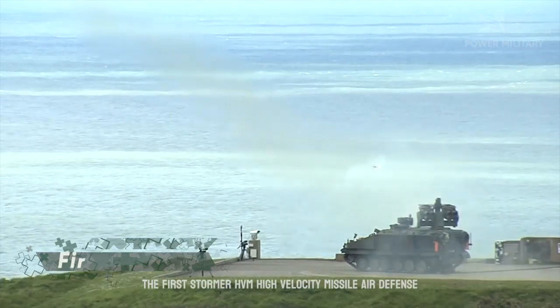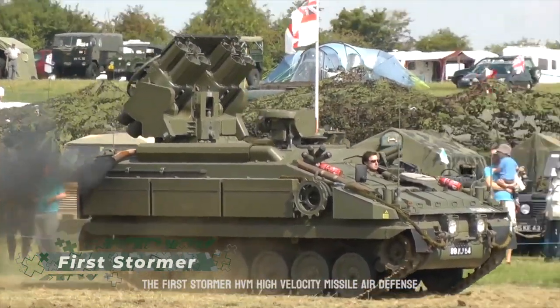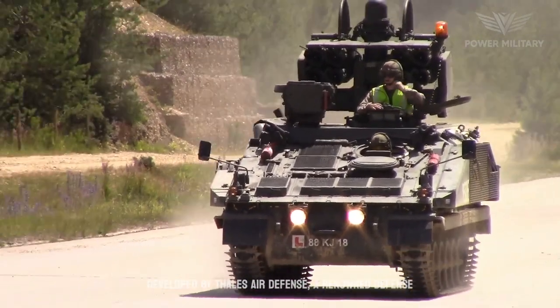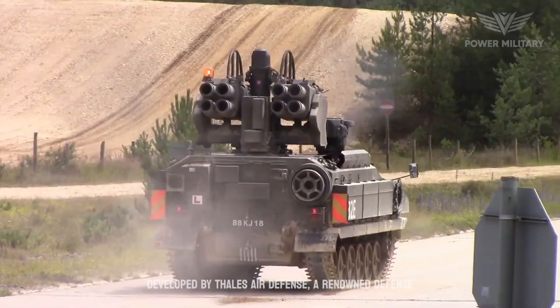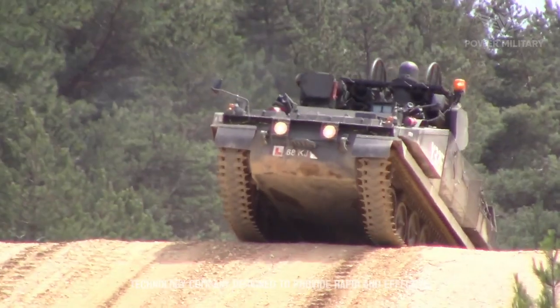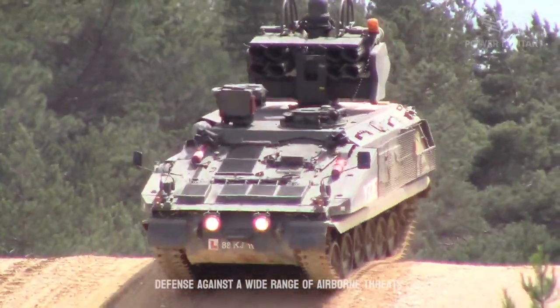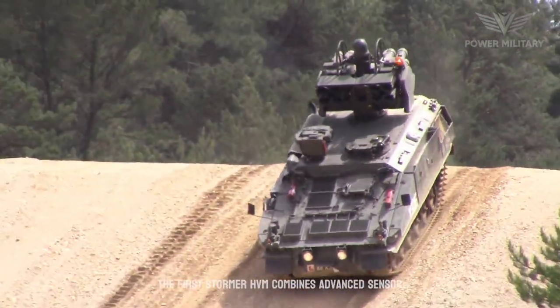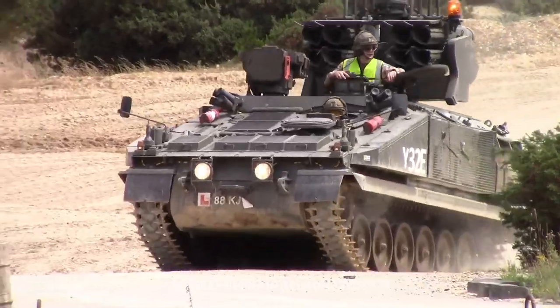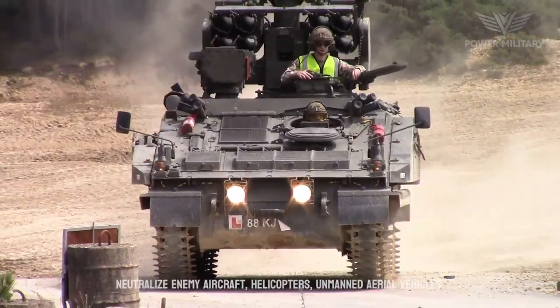The Stormer High Velocity Missile Air Defense System is a formidable mobile air defense platform developed by Thales Air Defense, a renowned defense technology company. Designed to provide rapid and effective defense against a wide range of airborne threats, the Stormer HVM combines advanced sensor capabilities with a potent missile system to neutralize enemy aircraft.